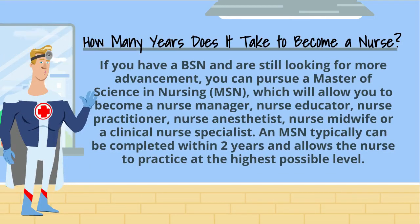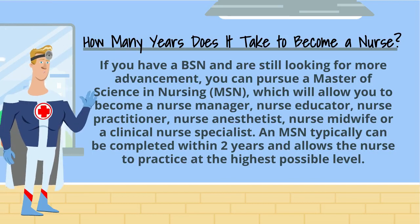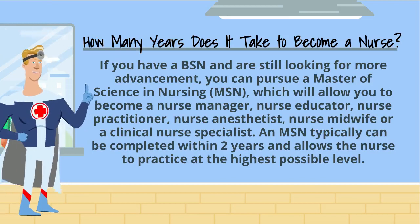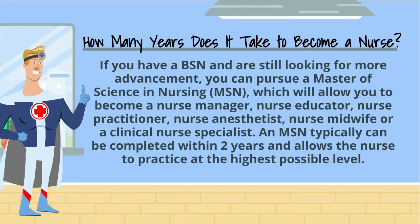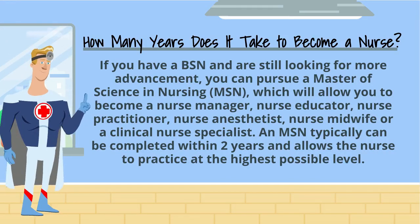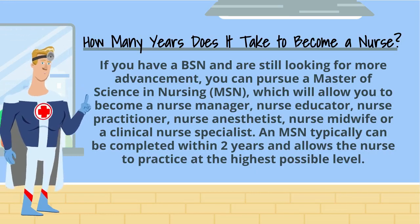If you have a BSN and are still looking for more advancement, you can pursue a Master of Science in Nursing, or MSN, which will allow you to become a nurse manager, nurse educator, nurse practitioner, nurse anesthetist, nurse midwife, or a clinical nurse specialist. An MSN typically can be completed within two years and allows the nurse to practice at the highest possible level.